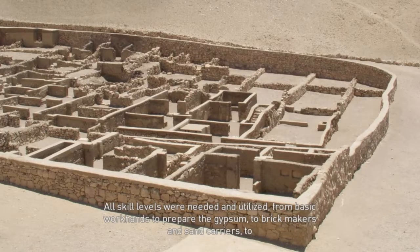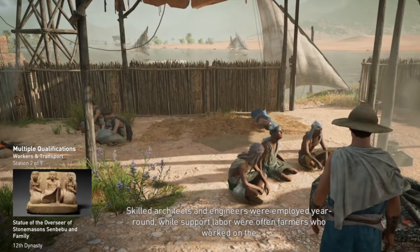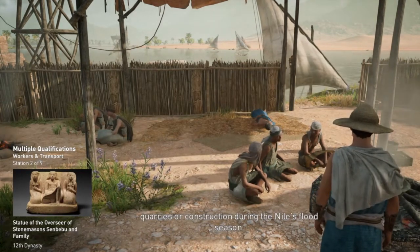All skill levels were needed and utilized, from basic workhands to prepare the gypsum, to brickmakers and sand carriers, to skilled stonemasons to shape the blocks. Skilled architects and engineers were employed year-round, while support labor were often farmers who worked on the quarries or construction during the Nile's flood season.